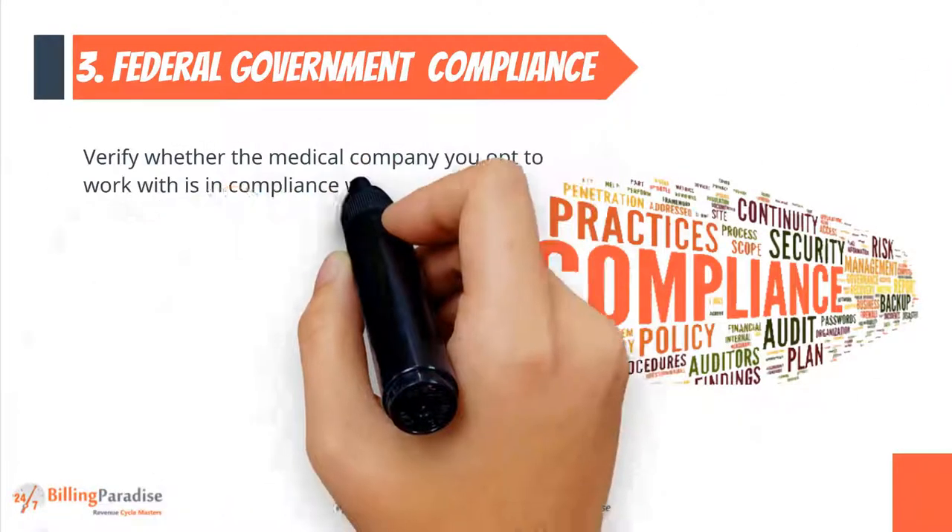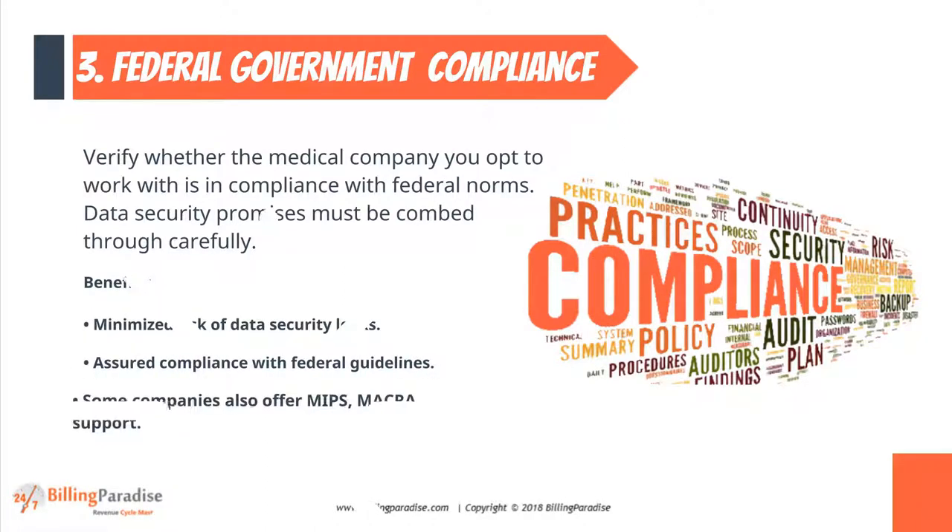Factor 3: Federal Government Compliance. Verify whether the medical company you opt to work with is in compliance with federal norms.